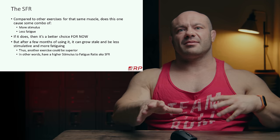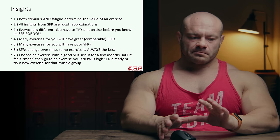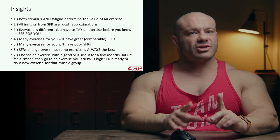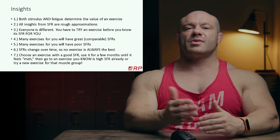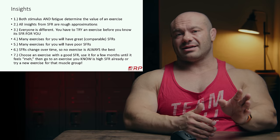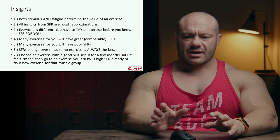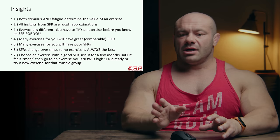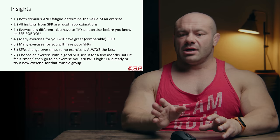Key insights from this talk. First, both stimulus and fatigue determine the value of an exercise for growth — not just one or the other. Second, all insights from the stimulus-to-fatigue ratio are rough approximations — no guarantees, but better than nothing. Third, everybody is different, which means you have to try a few different exercises — giving each at least a few weeks of due diligence — to see which ones work best for you. Technique variations like close, medium, or wide stance in squats make a difference too. There's no replacement for experience and experimentation in your own training.